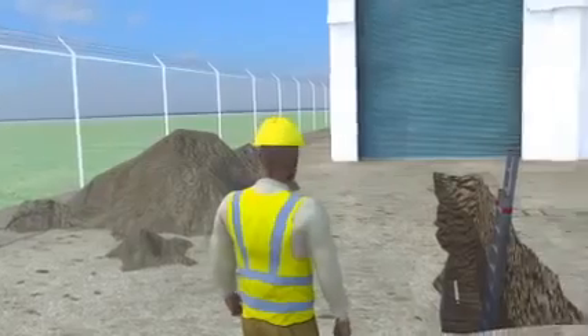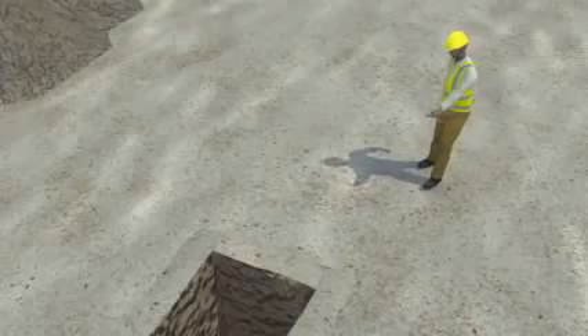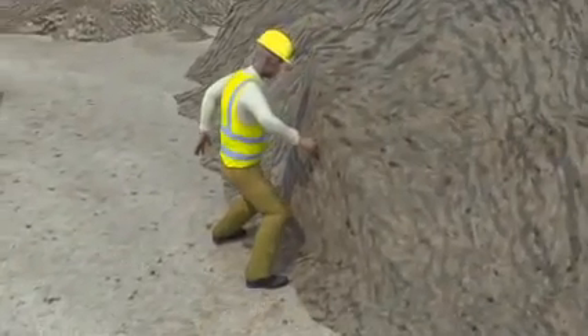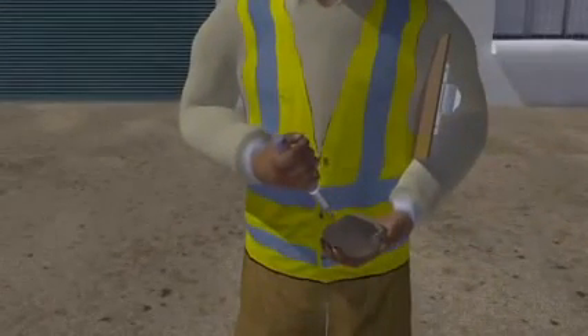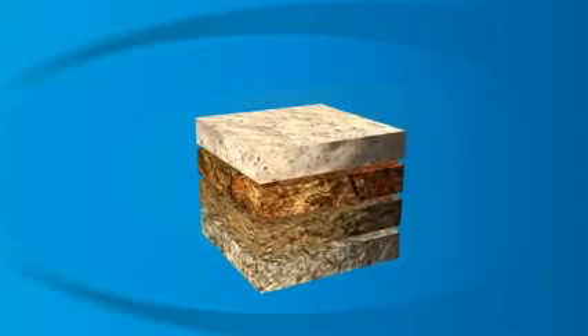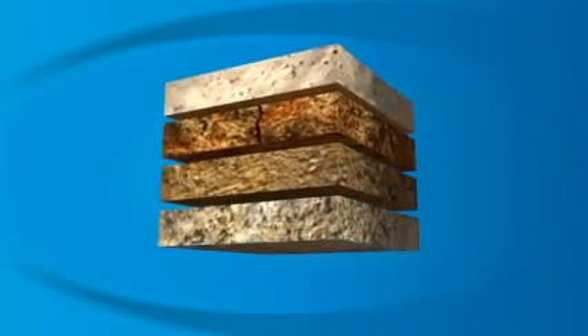The competent person must also test the soil in a trench. OSHA requires at least one test by looking at the soil and at least one test by hand. If a person knows the soil types, they can pick the right protective system to keep workers safe when they're in trenches. OSHA classifies soil in a trench as stable rock, Type A, Type B, or Type C soil.